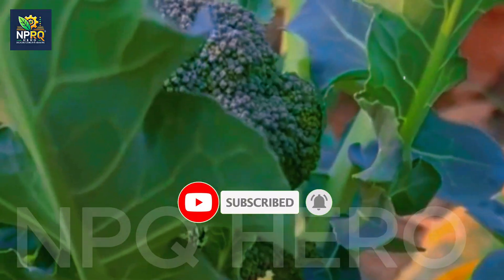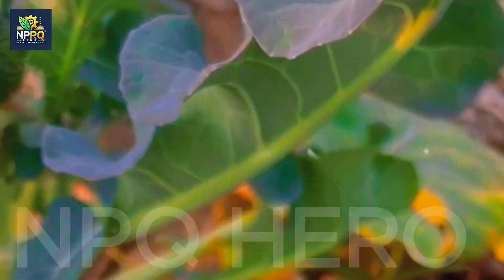To achieve those big, crisp, and sweet-tasting broccoli heads, let's start with the basics.